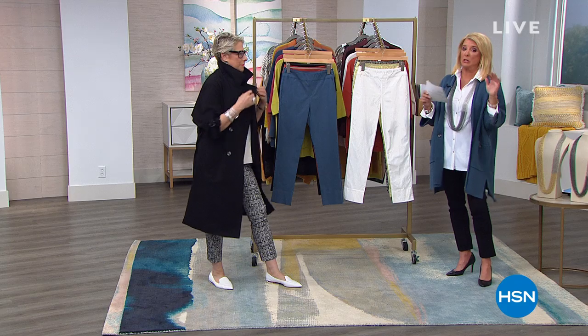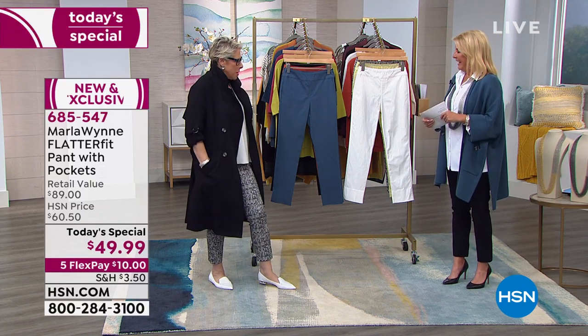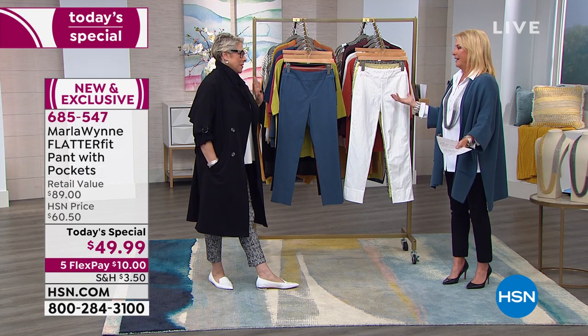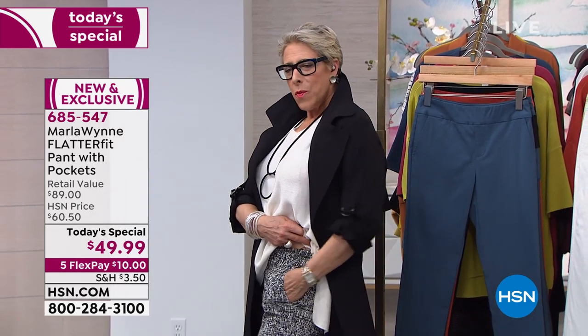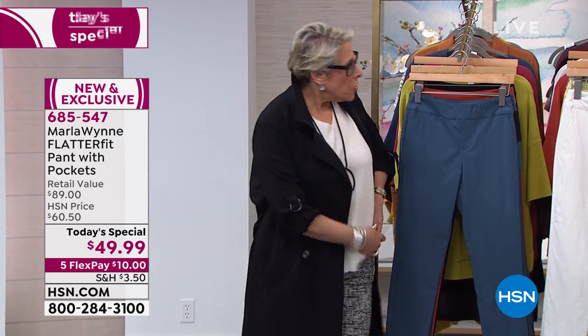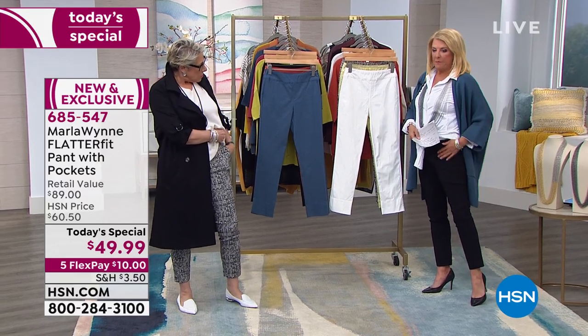Whether it's her fashions or her jewelry coming up next hour — and there's tons of new jewelry. Now, I broke the rules on my Flatter Fits because I always say I don't put pockets or zippers or anything because who needs the extra bulk? But it took us a while because if you don't get it just right you get a little gapping.